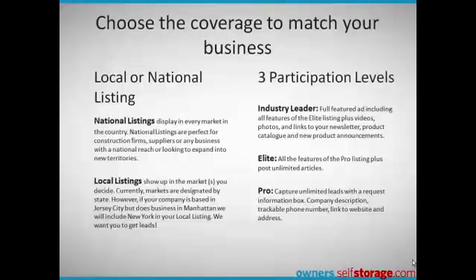Owners.selfstorage.com is set up so you choose the coverage that matches your business model. Don't pay for national coverage if you're a local or regional company. There are also three participation levels that allow you to match your listing with the content you're able to provide. Contact us and we'll match you up with the right participation level.